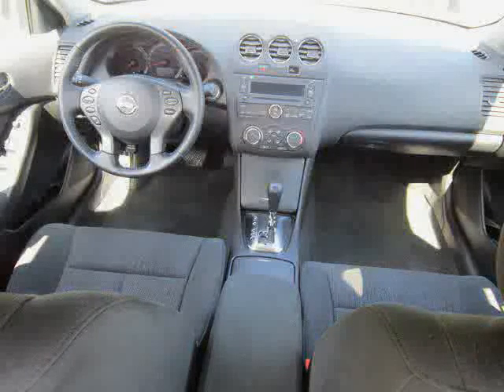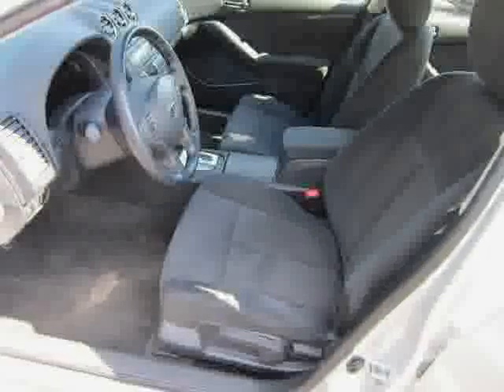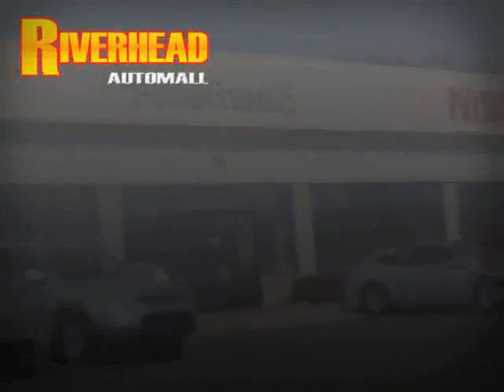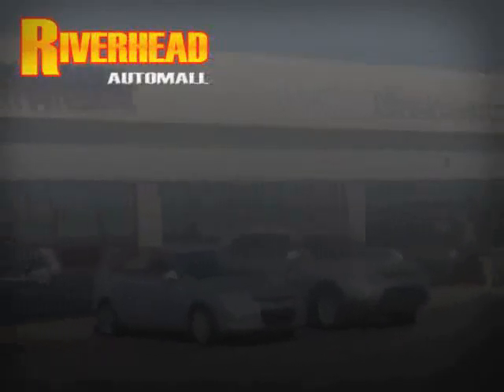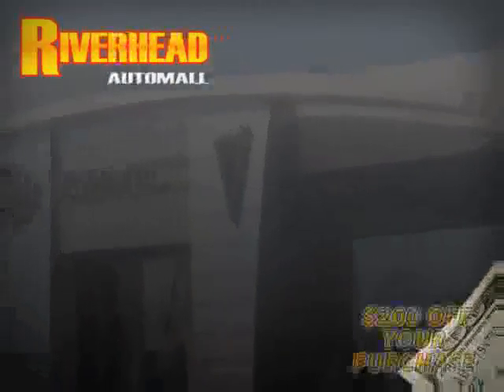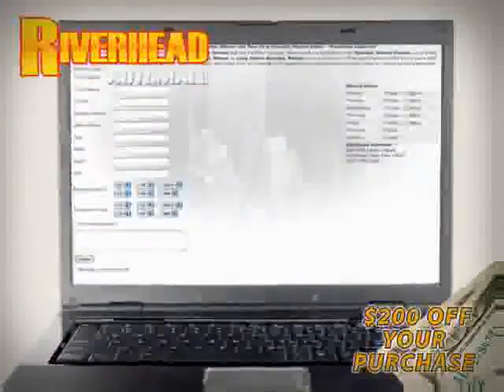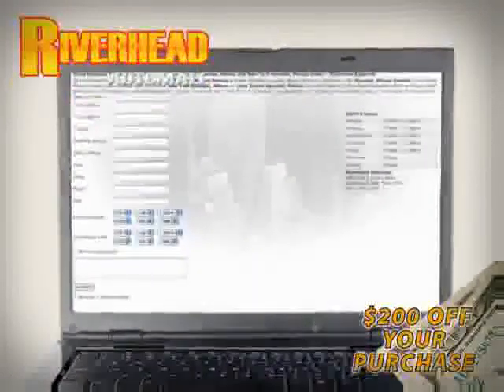Low mileage of 6,725 miles makes this Altima an easy choice for you. We hope to see you soon and make you a part of the Riverhead Auto Mall family, where every car comes equipped with a $200 savings check off your purchase when you schedule your appointment online. Riverhead Auto Mall will earn your business.